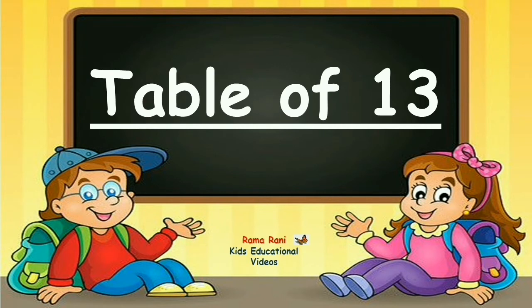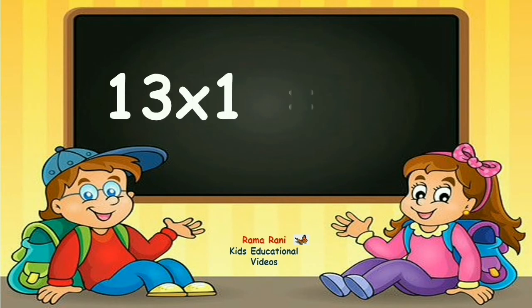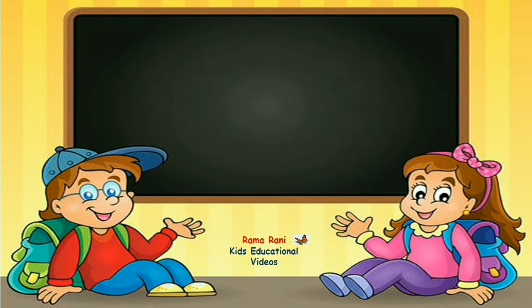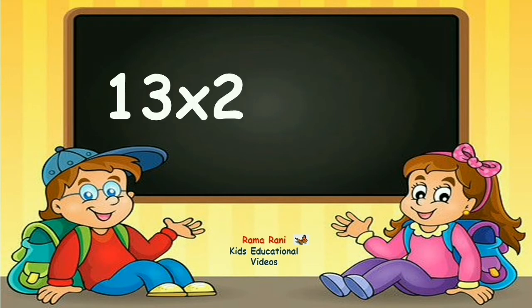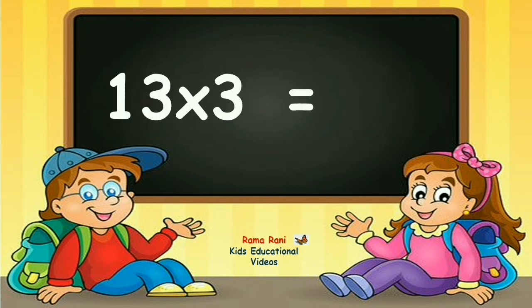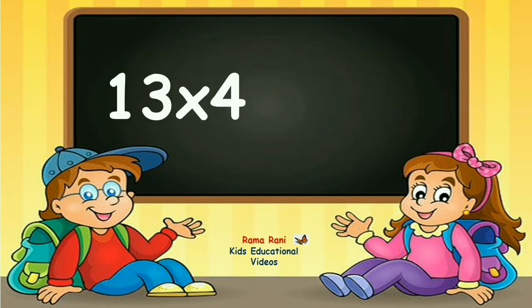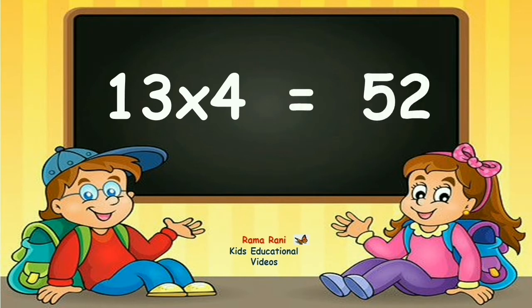Table of thirteen. Thirteen ones are thirteen. Thirteen twos are twenty-six. Thirteen threes are thirty-nine. Thirteen fours are fifty-two.